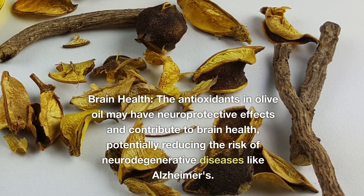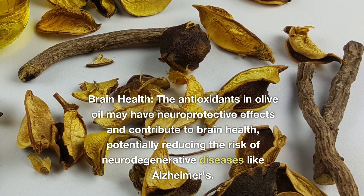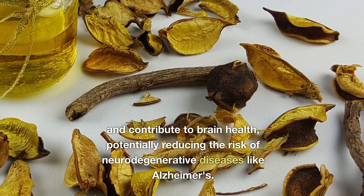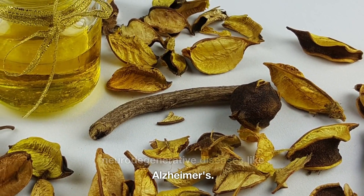Brain Health. The antioxidants in olive oil may have neuroprotective effects and contribute to brain health, potentially reducing the risk of neurodegenerative diseases like Alzheimer's.